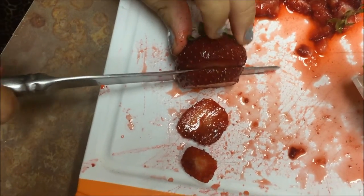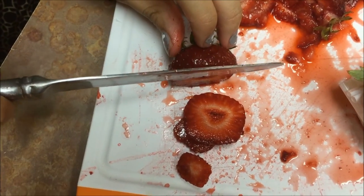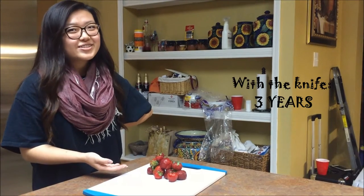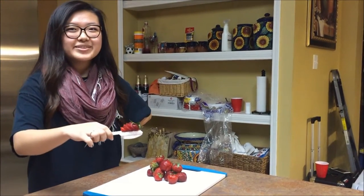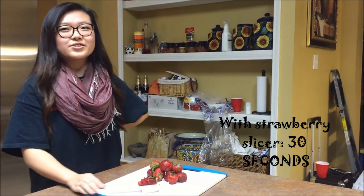This takes forever. This many strawberries would take three years to complete with someone who has OCD. But this strawberry slicer decreases that to 30 seconds. It's your choice.